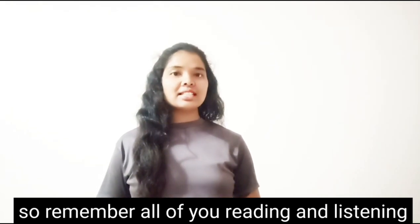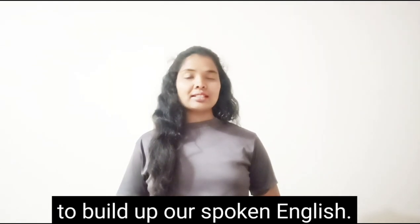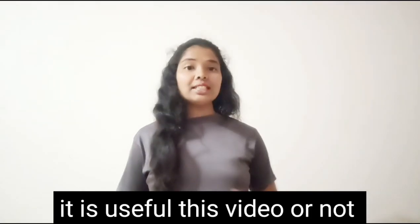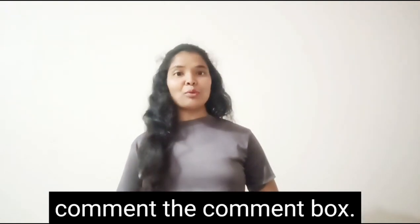Remember: reading and listening build up our spoken English, and practice is very important for speaking English. If this video is useful, please comment in the comment box.